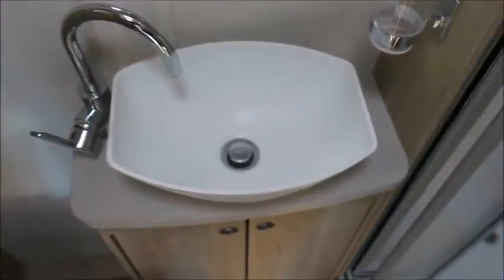To the rear we've got an end washroom with a cassette toilet, wash basin, separate shower, and some wardrobe space in here.